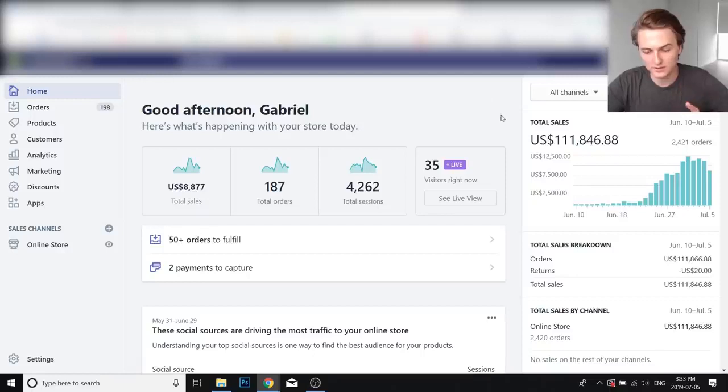Before we jump right into it I want to show you a little bit of proof. This is the store here — as you can see, so far today 8.9k in sales. These are the sales since starting. You can see this store was started on June 10th, and it was a really slow start, mainly because this is just a side project of mine. I have another private label brand that I'm working on mainly.